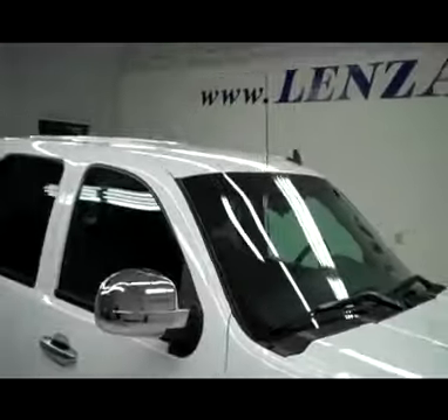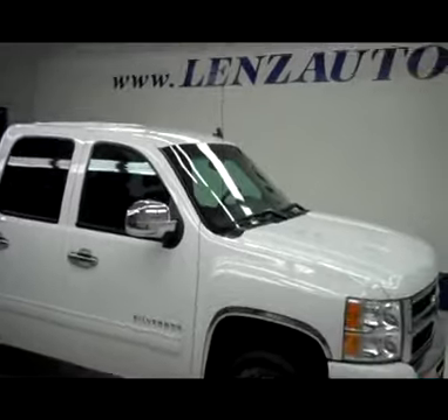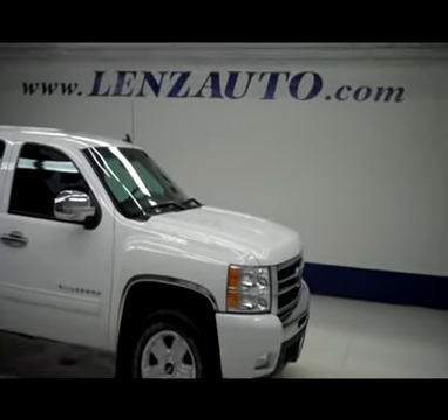Going back up front, we'll pop the hood for you. Very clean motor — 5.3 liter V8. If you'd like to see any more of this truck or any other vehicle, all you have to do is visit our website at www.LensAuto.com.